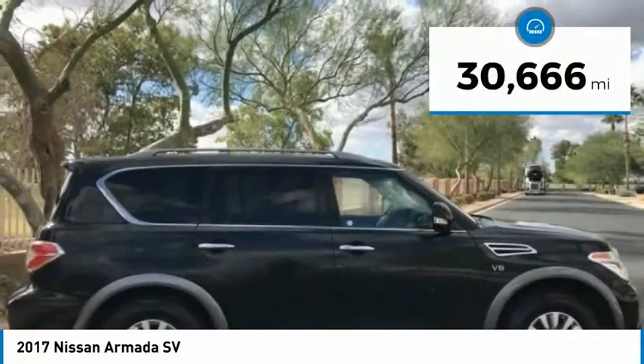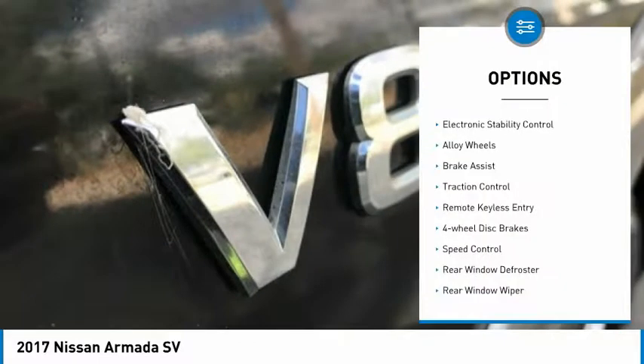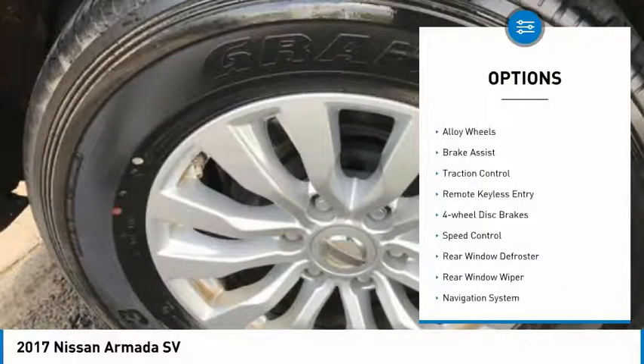This vehicle has less than 35,000 miles. Here are some of this vehicle's great options: electronic stability control, alloy wheels, brake assist, traction control, remote keyless entry, four-wheel disc brakes, speed control, rear window defroster, rear window wiper, navigation system. This beauty will make even your house keys jealous. Drive it today.